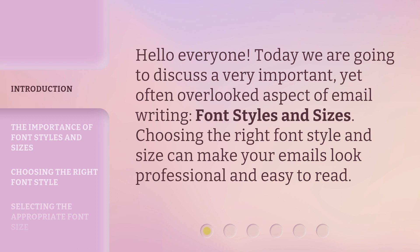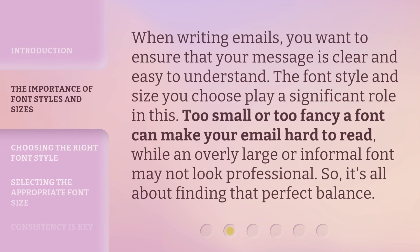Choosing the right font style and size can make your emails look professional and easy to read. When writing emails, you want to ensure that your message is clear and easy to understand. The font style and size you choose play a significant role in this. Too small or too fancy a font can make your email hard to read,